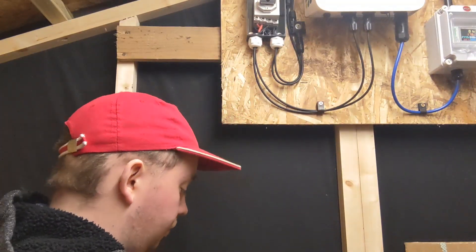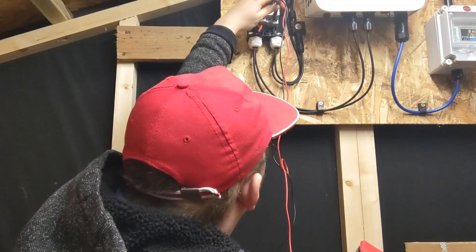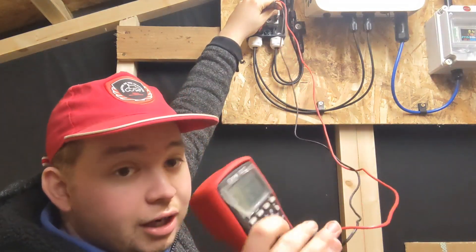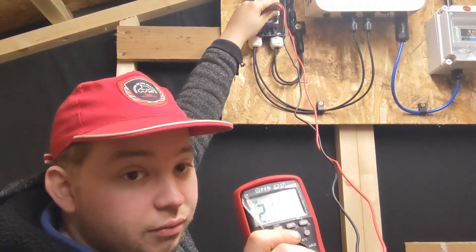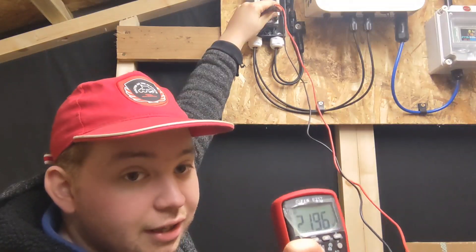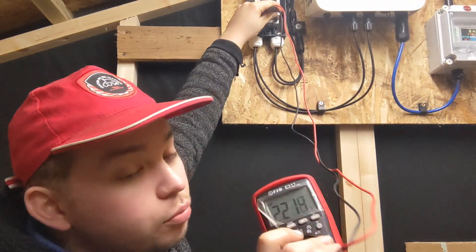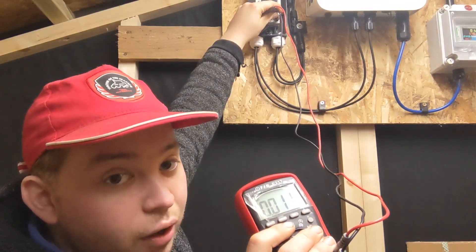We're going to stick our multimeter on the isolator. On the multimeter we're getting 2.1 volts. So we're actually generating voltage at night from the moonlight.